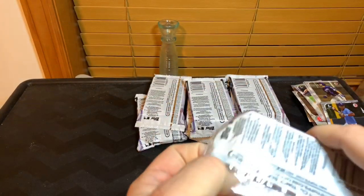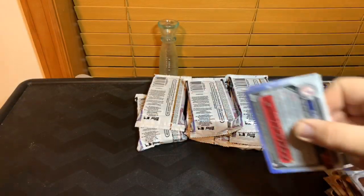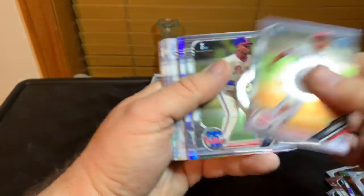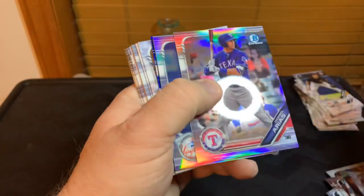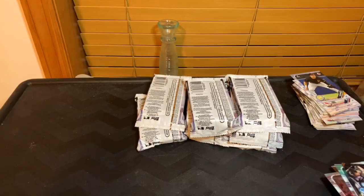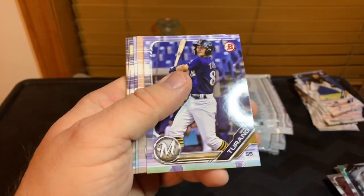Next pack. Eric Yang, Arias, Schmidt, Franchise Futures Pirates. We got a blue Bryson Stott blue auto, 12 of 150. Singler, Costello, Campbell — and the rest are paper.